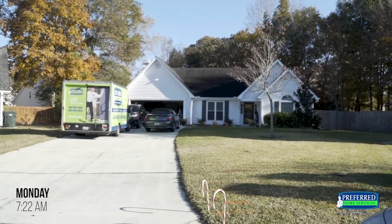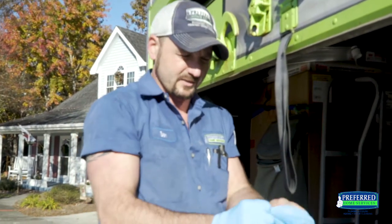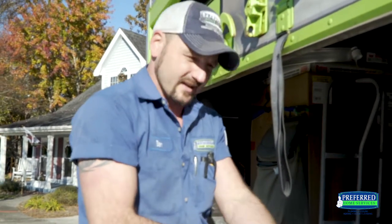Ben with Preferred Home Services. We're here at a customer's house today in reference to making a repair that was previously performed by another company, and obviously it has failed, so we're here to do it right.